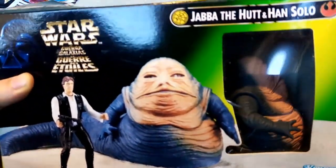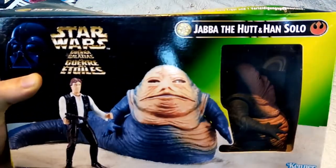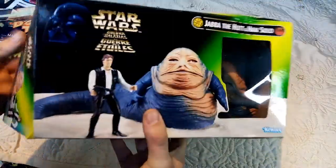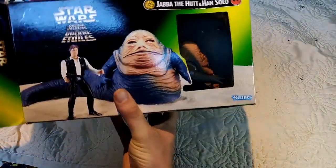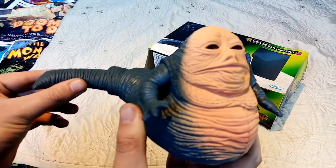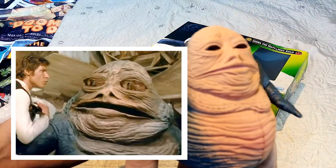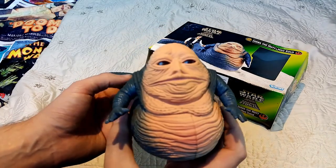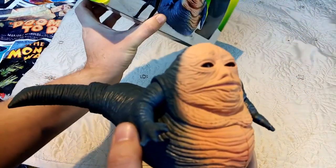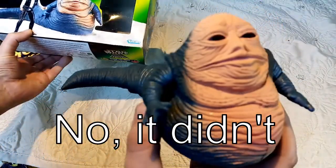We've got Jabba the Hutt here. Now it came with a Han Solo figure, but because I already had Han Solo I gave him away — which was stupid, I suppose. I just felt like I didn't need two Han Solos. I kind of feel like they based him on the CGI Jabba from when they reissued the original films in the 90s and added the extra scenes, because it's not the best looking Jabba, is it? But nonetheless it was Jabba the Hutt. I'm sure it came with Han in Carbonite, but he's not here though. I've definitely got him somewhere.